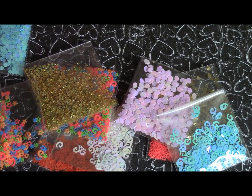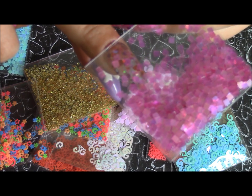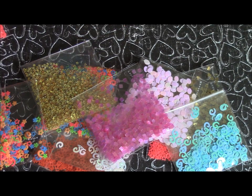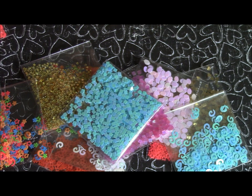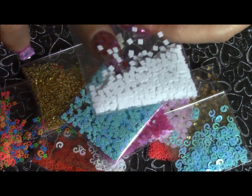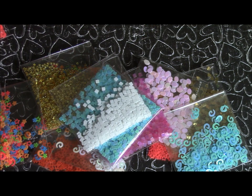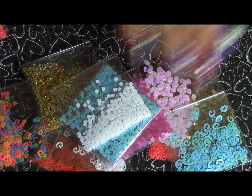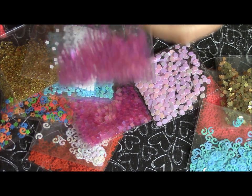I also got these translucent iridescent pink squares — they're really tiny, I'll hold one against my nail so you can see. And these blue iridescent squares are also really tiny. Then these white squares — they're glossy but not iridescent. And these pink iridescent spirals.